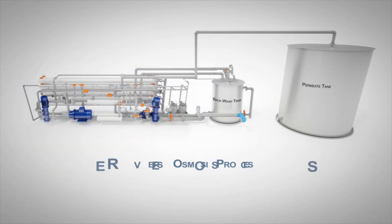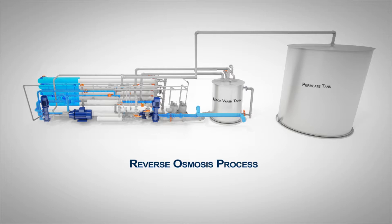Filtered water is pumped into the reverse osmosis systems using high-pressure pumps into the reverse osmosis membranes. The brine is recirculated to the energy recovery system for energy recovery. The high-quality permeate is channeled to the permeate tanks for storage.